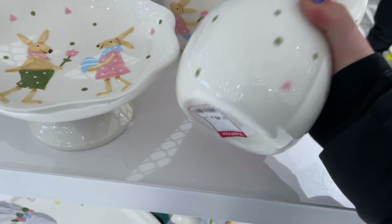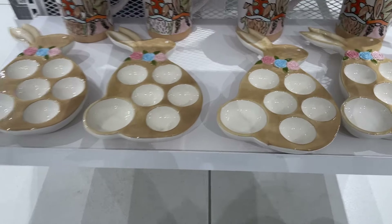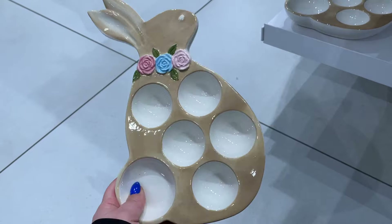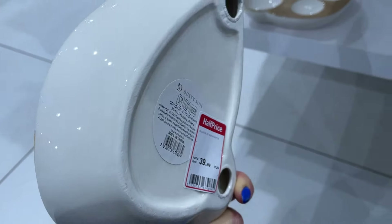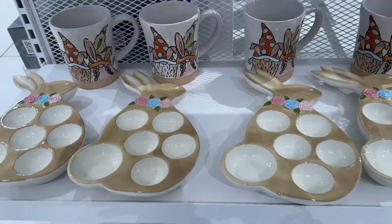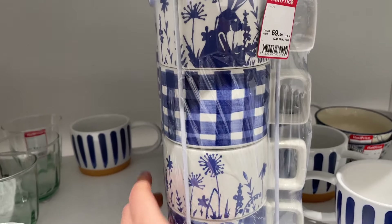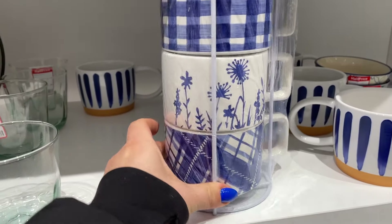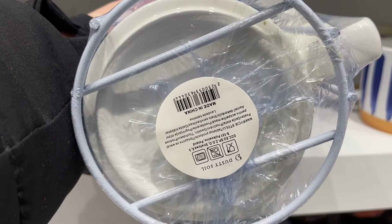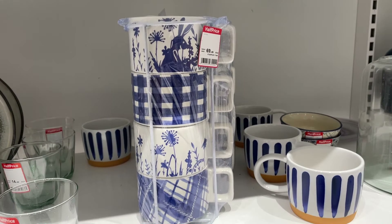Tutaj mamy jajeczko do schowania drobiazgów, albo na przykład do postawienia jakiegoś sosu do polewania jajek. Tu mamy też fajną opcję na 5 jajeczek i dodatkowo miejsce na sos chrzanowy do jajek - za 40 zł. Do tej biało-niebieskiej kolekcji jeszcze mamy fajny zestaw kubków od razu ze stojaczkiem - koszt 70 zł za 4 sztuki. I na tym będziemy kochani kończyć. Mam nadzieję, że taki konkretny, szybki, ale porządny przegląd z Half Price'a wam się spodobał i że wpadło wam coś tam w oko. Trzymajcie się cieplutko i do zobaczenia!